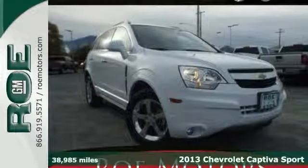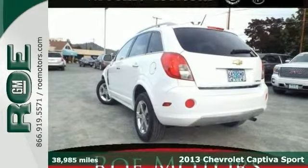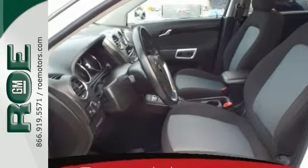Here's a 2013 Chevrolet Captiva Sport. This one is fun to drive and it gets great miles per gallon. You'll really enjoy the roomy interior with the rear seats that fold down for extra storage.